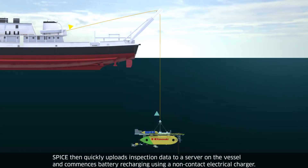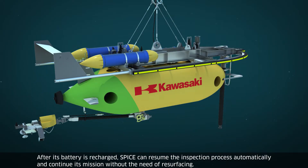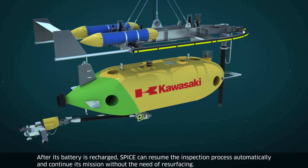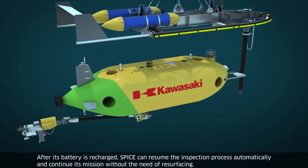SPICE then quickly uploads inspection data to a server on the vessel and commences battery recharging using a non-contact electrical charger. After its battery is recharged, SPICE can resume the inspection process automatically and continue its mission without the need of resurfacing.